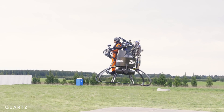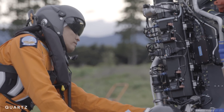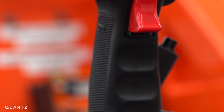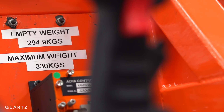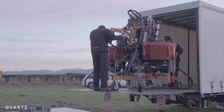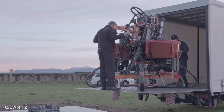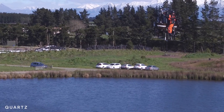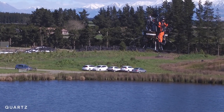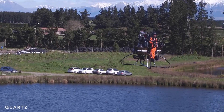Some may argue that the Martin Jetpack isn't really a jetpack at all, and that weighing over 700 pounds, it's a far cry from something you can strap on your back. But to those who have been waiting decades for personal flight, it comes pretty close. I think the Martin Jetpack does achieve a goal of enabling personal flight with a very personal vehicle and a very personal flying experience. I would say that these days they're probably setting the benchmark of what is possible.